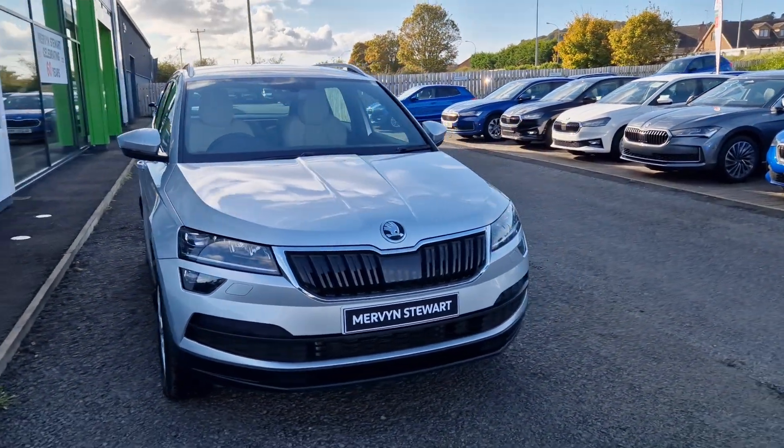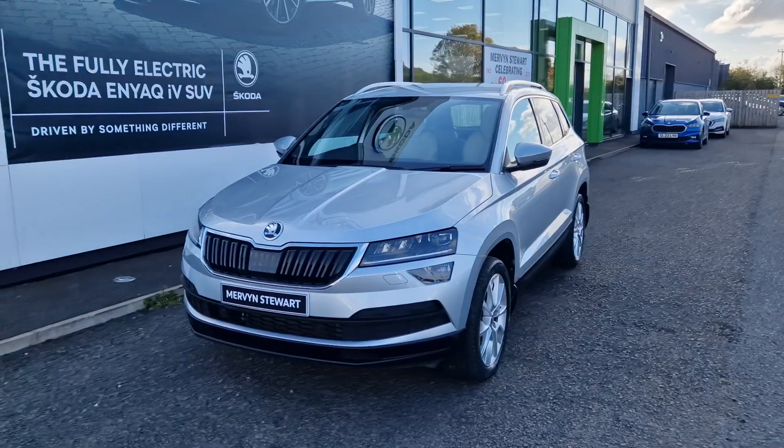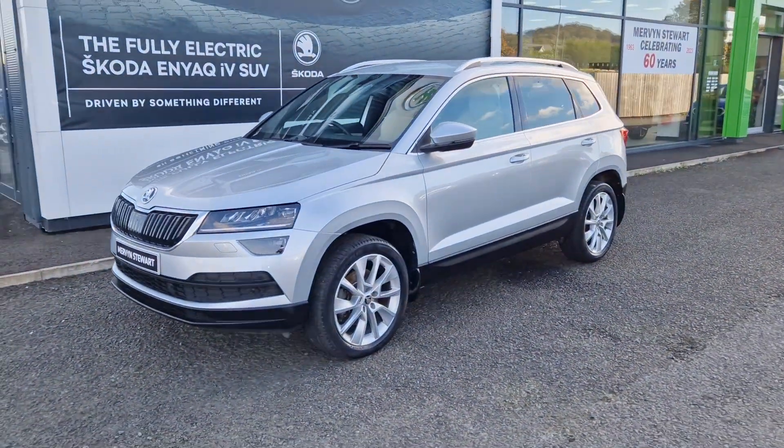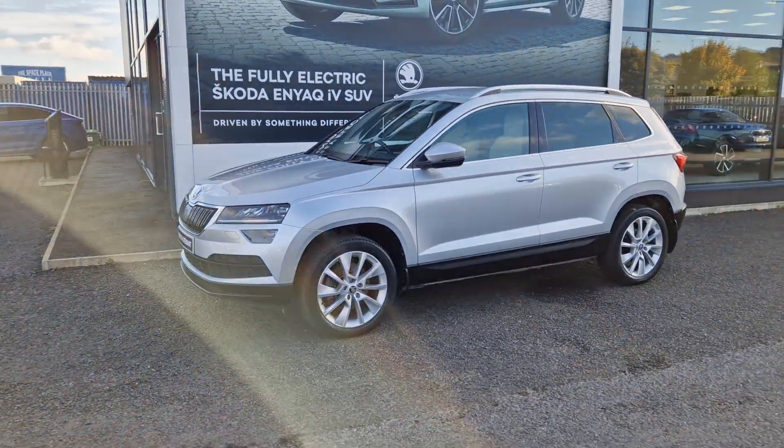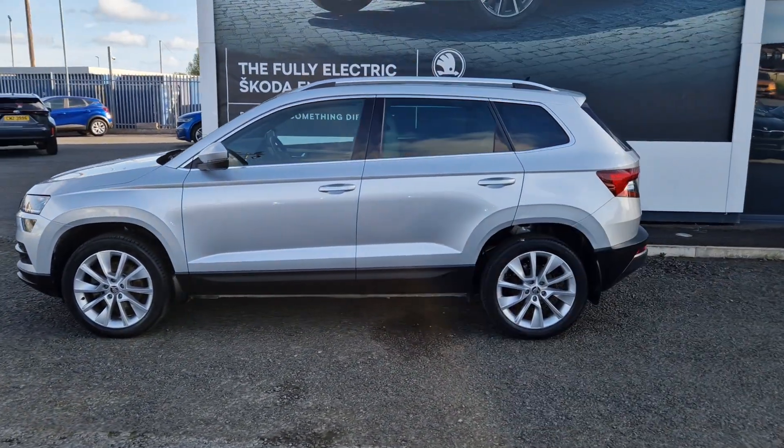Hi there folks, William McMurvin's your Skoda in North Down. Here we have a 2018 Skoda Karoq SE L finished in metallic silver. This car comes with a 1.5 petrol engine producing 150 brake horsepower and also has your six-speed manual gearbox.